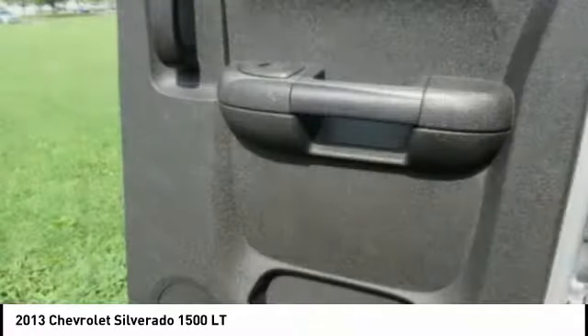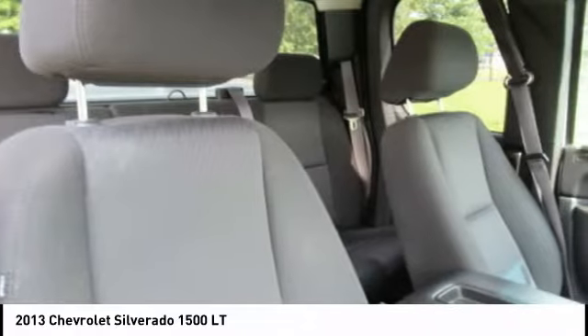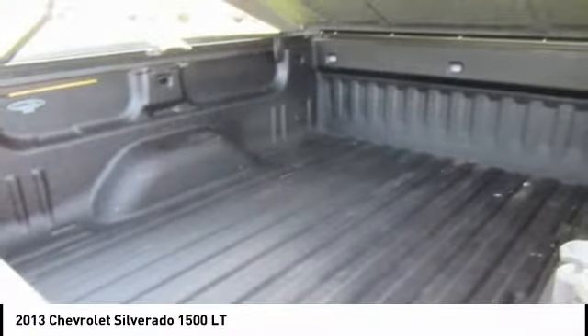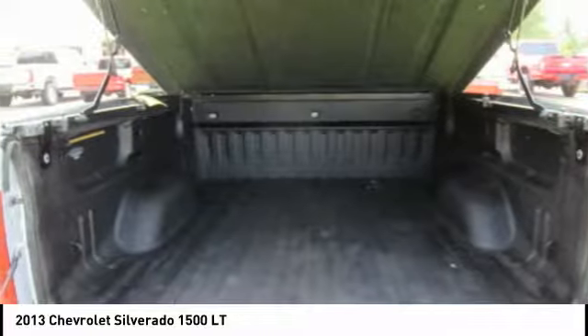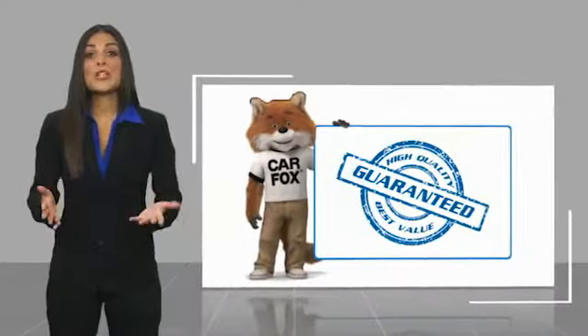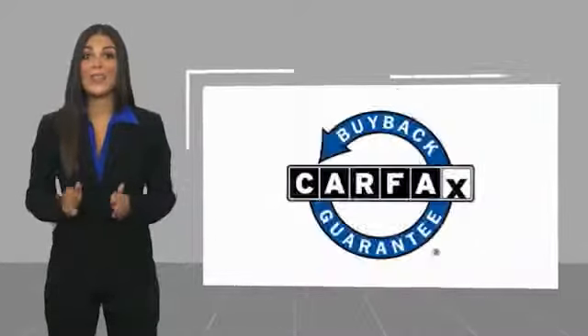Come see the car for yourself. Here's another high quality vehicle with the Carfax Vehicle History Report. Be sure to find a complimentary copy of this report online or contact the dealership. This vehicle qualifies for the Carfax Vehicle History Report.